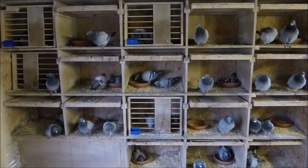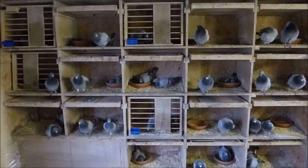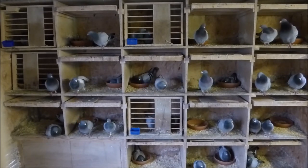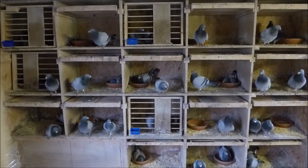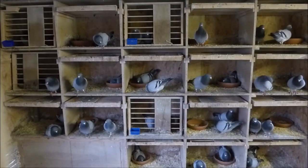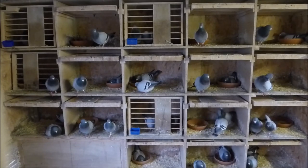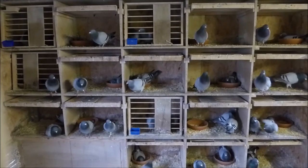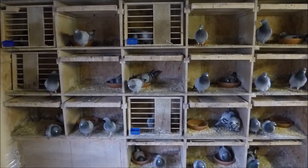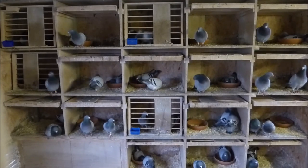We try to take three rounds of youngsters from each pair, and hopefully if every pair has two per nest that's ample for our requirements. Obviously this doesn't always happen due to infertility or squashed or broken eggs, but as a whole we aim for three rounds. Pairing up on the 1st of December means we should be done by the 1st of June without any problems. Some pairs may have more than three rounds and some may only have two, depending on how quickly the hen lays and whether everything goes to plan.